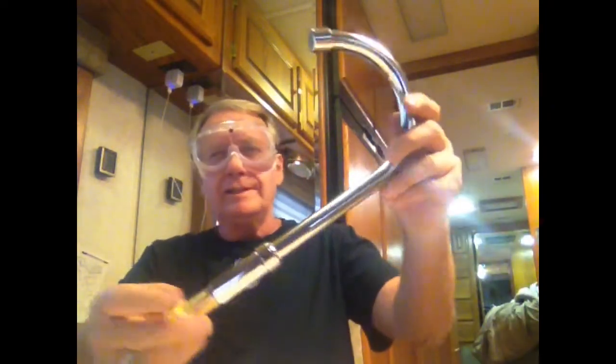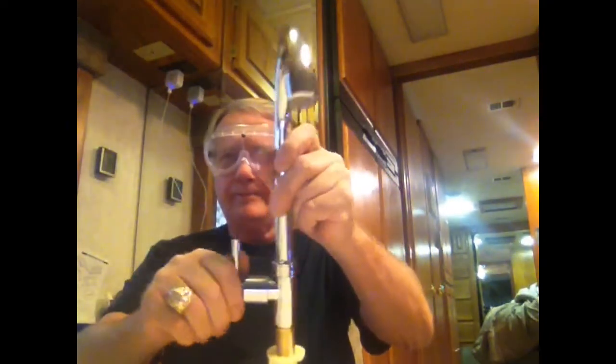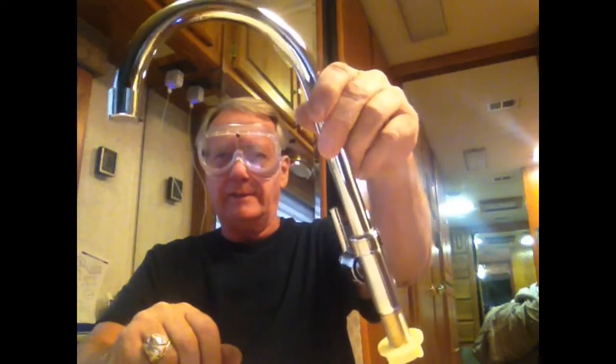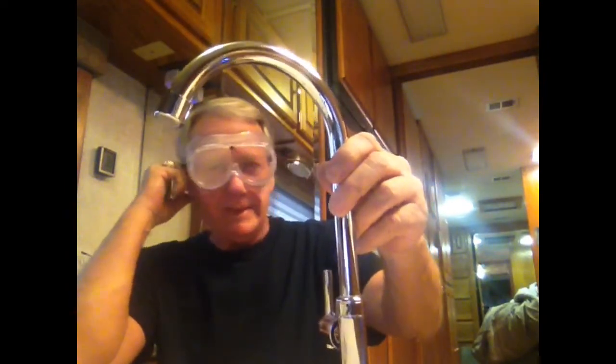What's going on today is I got this faucet — I don't know if it's called a bar faucet or whatever — but we have a water filter underneath the sink. I'll show you that in a second.